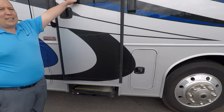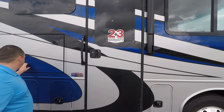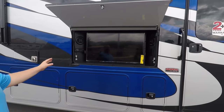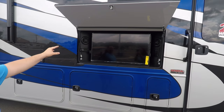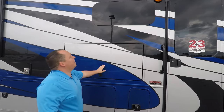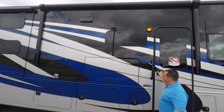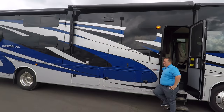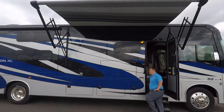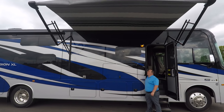Coming down the side, because it's Integra Coach — just like Jayco — it has a two-year warranty and three-year structural. Look at this awesome entertainment center with a nice Furion TV. Frameless windows throughout the whole motorhome. And you have a nice power awning with LED lights. Let's take a look at that when it's all the way out.